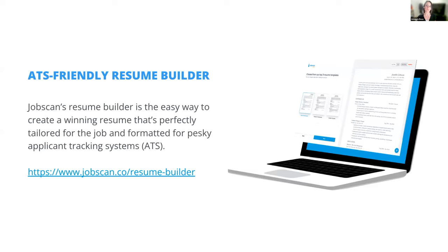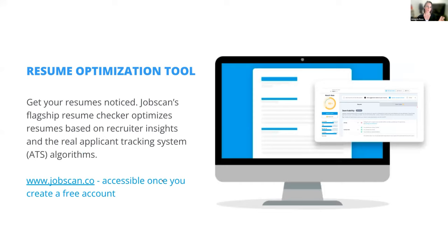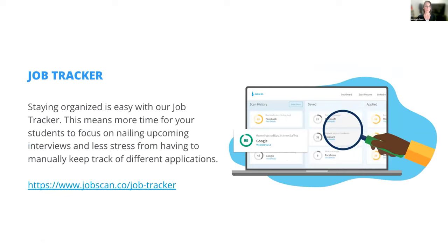Our resume builder is very easy to use — you can pull your resume into an ATS-friendly format and use this tool as many times as you'd like. The job tracker helps you stay organized as you move through the job search process. In my former role working with autistic job seekers at a nonprofit, I'd have them use a Google Sheet to track everything — but our job tracker makes that process much easier. It saves you time because you can repurpose your scan history and move applications through the process as you go through the application and interview stages.